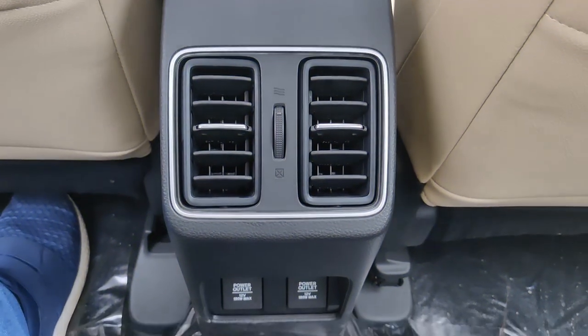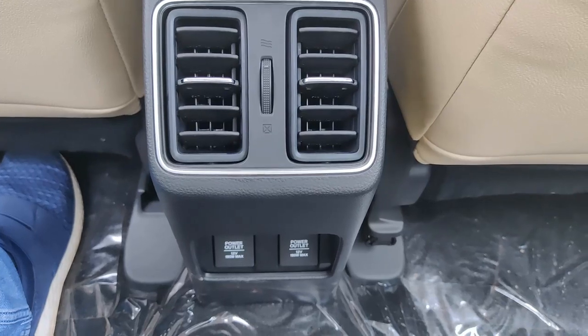In the rear, there are dedicated AC vents and two 12V power sockets provided for rear passengers.